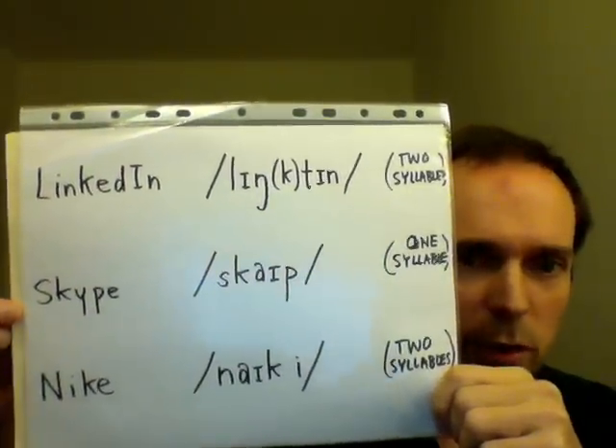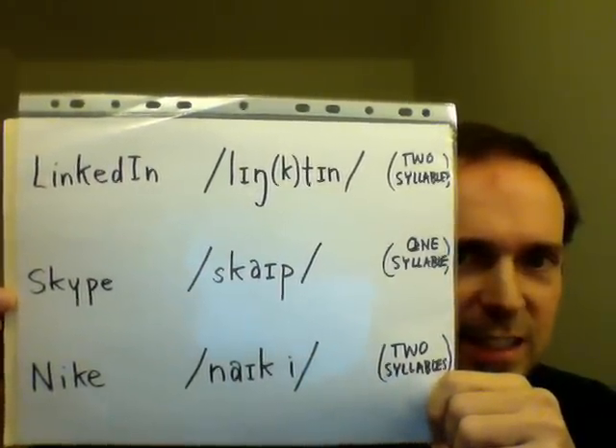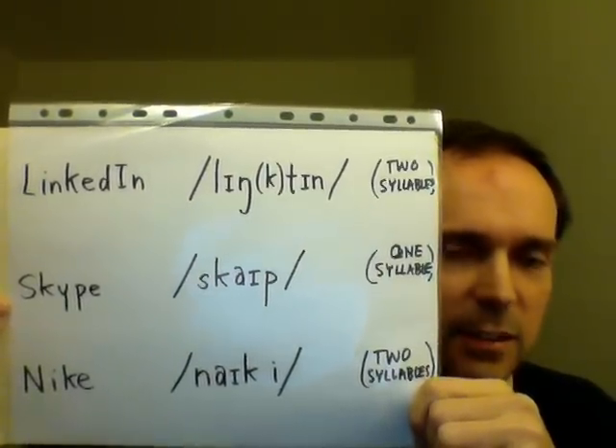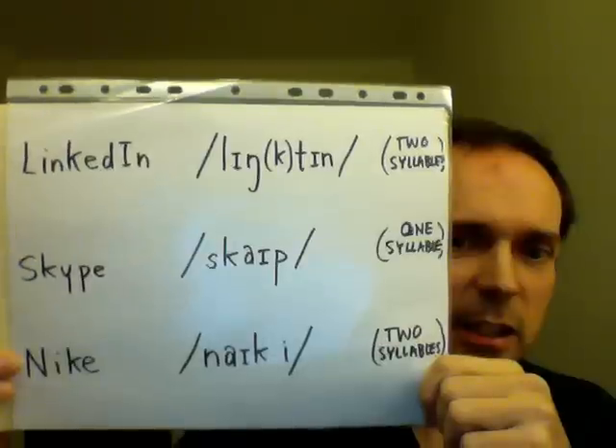Skype is only one syllable. There's no E sound on the end, so say Skype — not Skype-y.